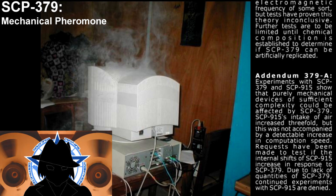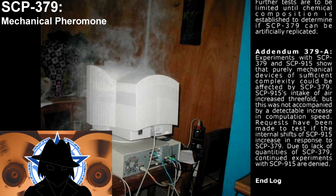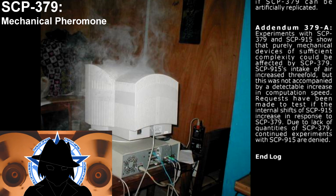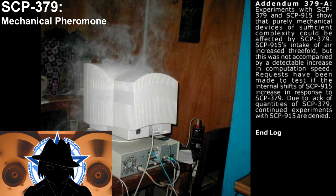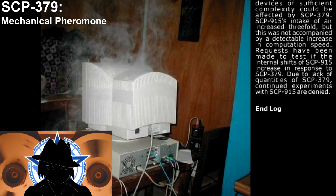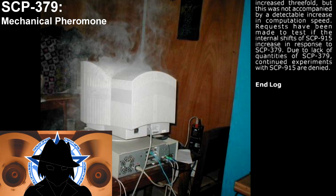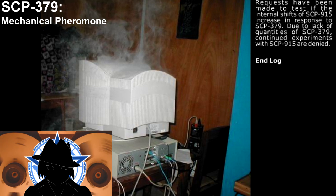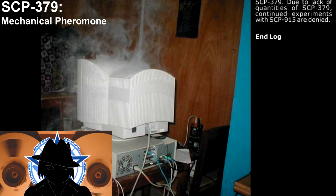Addendum 379-A: Experiments with SCP-379 and SCP-915 showed that purely mechanical devices of sufficient complexity could be affected by SCP-379. SCP-915's intake of air increased threefold, but this was not accompanied by a detectable increase in computation speed. Requests have been made to test if the internal shift of SCP-915 increased in response to SCP-379. Due to the lack of quantities of SCP-379, continued experiments with SCP-915 are denied.